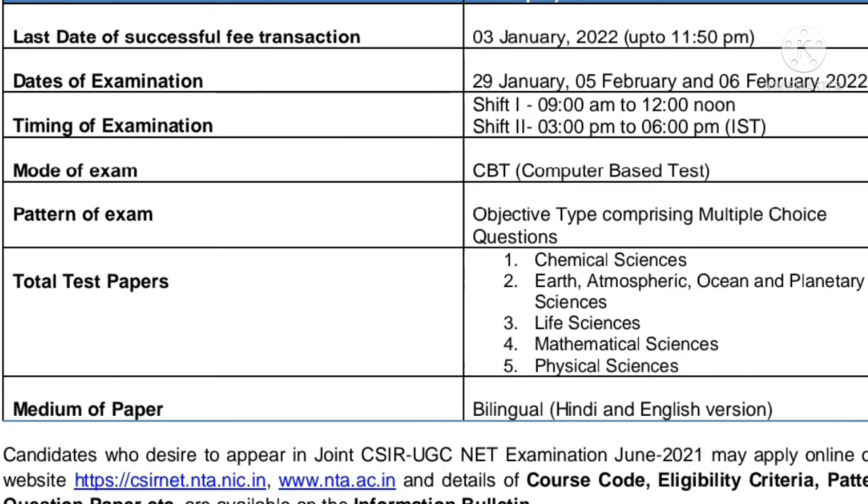The timing of the exam will be in 2 shifts. One shift is 9 AM to 12 noon and the other is 3 PM to 6 PM. The mode of exam will be CBT, that is computer-based test, with objective type questions.